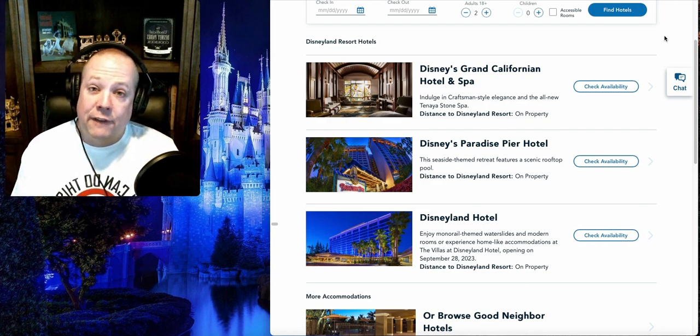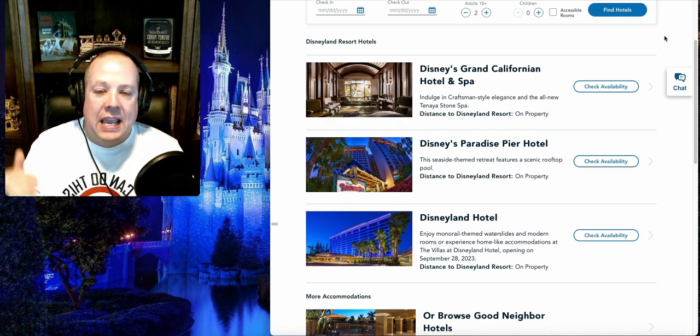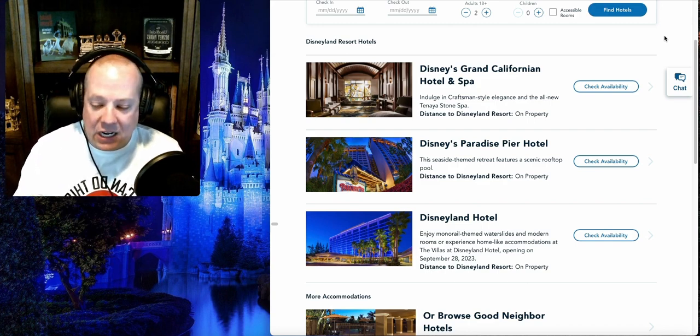At Disneyland, it's very different from Disney World for a couple of reasons. First, there are only three hotels over at Disneyland, and all three of these hotels are at the deluxe level — meaning they're at the top tier when you compare them to the other Disney resorts. You've got the Disney Grand Californian Hotel and Spa, which is very comparable to the Grand Floridian out in Orlando, the Paradise Pier Hotel, and the Disneyland Hotel. So you're talking about all deluxe level hotels.